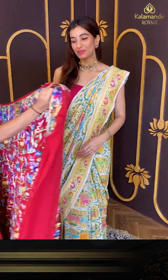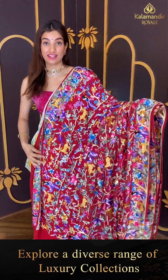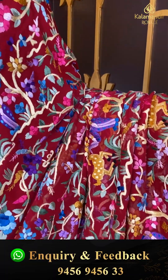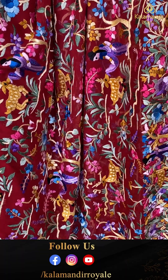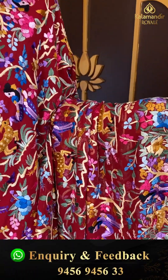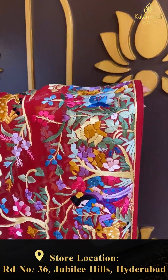Moving on to the next — a little different, heavy thread work saree in maroon color. We have multicolor thread flowers, beautiful birds, peacocks, and animal motifs. This is from our fancy saree collection — literally a heavy one. The border also has multicolor flowers made of thread work.